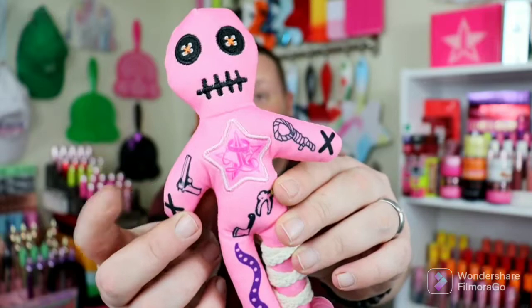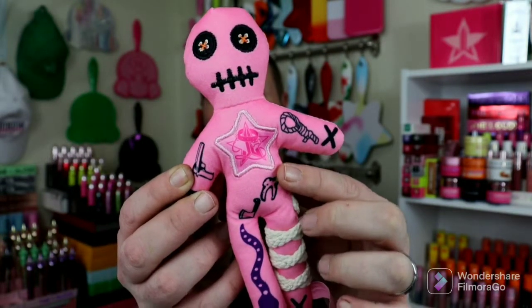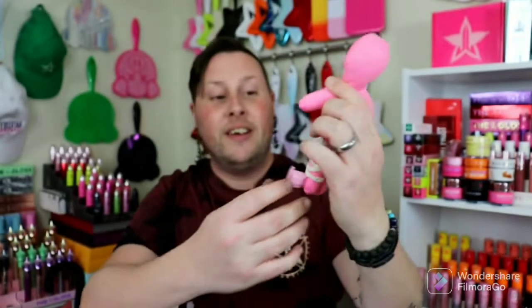This is the cutest thing ever! It has a little gun right here, a little noose, the Jeffree Star Pets logo, a snake, a tooth, a knife. This is freaking adorable. I love this.